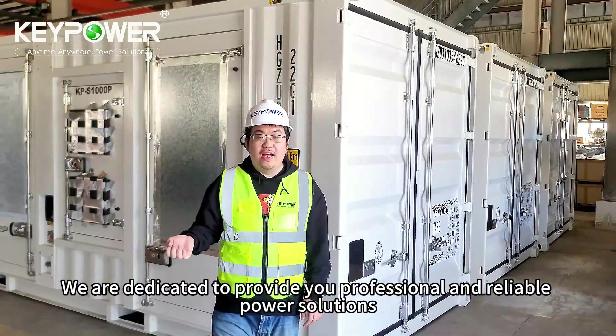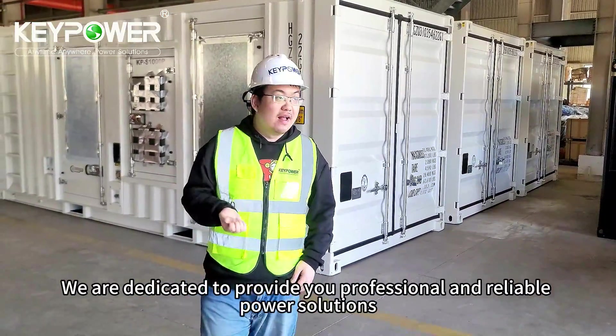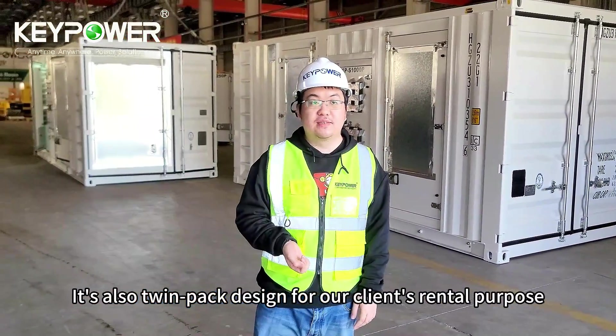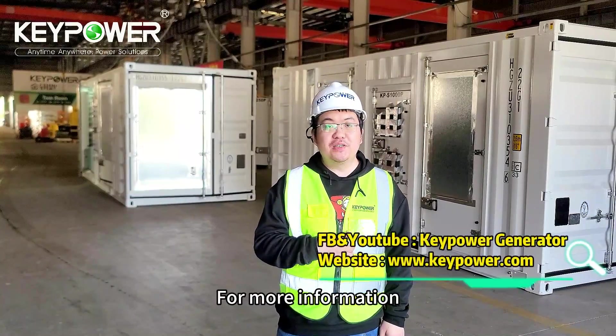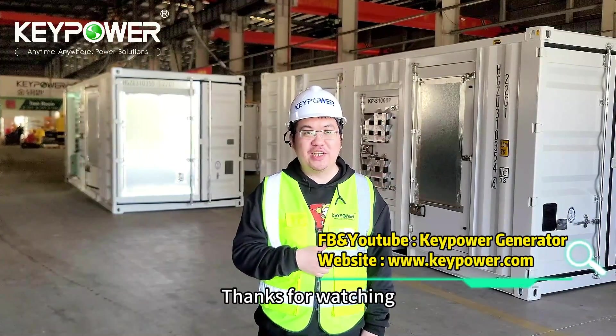At KeyPower, we are dedicated to providing you with professional and reliable power solutions. Like for a new green unit, it's also a Twinpack design for our client's rental purpose. Your satisfaction is our priority. For more information, please visit our website and subscribe to our YouTube channel and Facebook page. Thanks for watching.